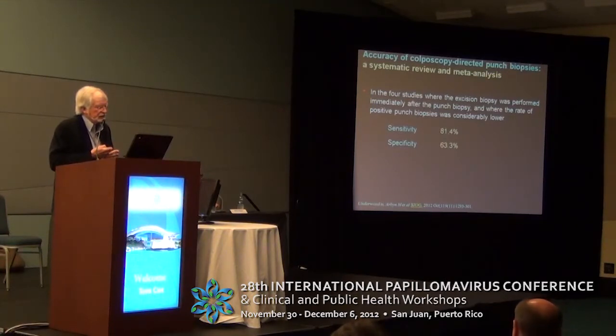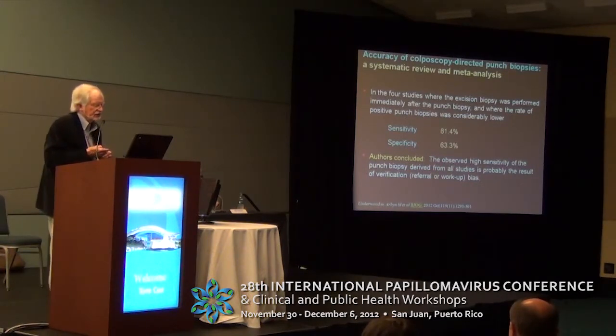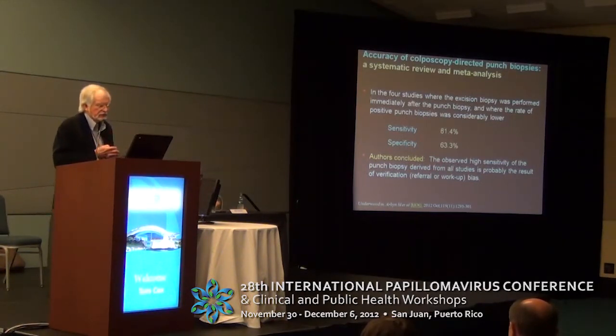In the four studies where excision biopsy was performed immediately after the punch biopsy, and where the rate of positive punch biopsies was considerably lower, the sensitivity dropped to about 10% and specificity improved markedly. The authors concluded that the high sensitivity observed in punch biopsy in the greater group of studies was probably the result of verification, referral, or workup bias.